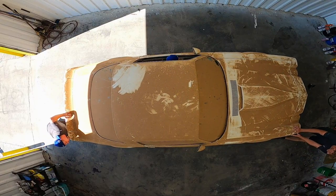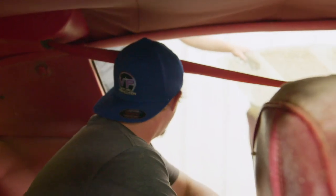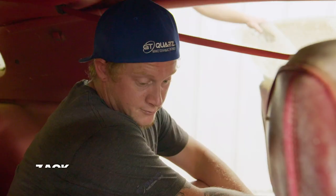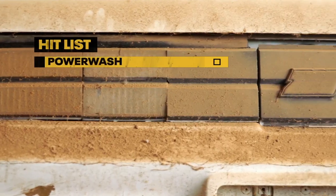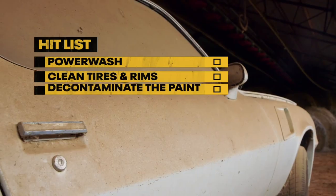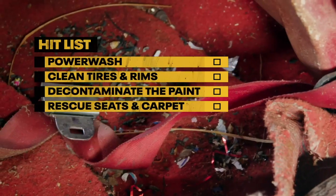Back at the shop, the Camaro looks incredible even before work begins. This Camaro is so cool, but there's a lot to do. First, power wash and obliterate the dirt. Second, clean the tires and rims. Third, decontaminate the paint. And last, save the seats and the carpet.